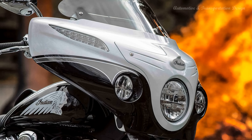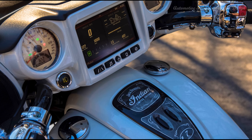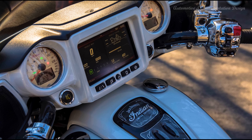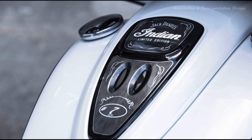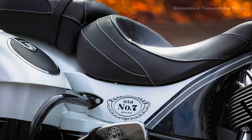The Indian Chieftain Jack Daniels Limited Edition Motorcycle is powered by a Thunderstroke 111 engine with a capacity of 110.5 cubic inches. It has a compression ratio of 9.5 to 1 and an electronic fuel injection system with a closed-loop fuel injection 54mm bore. It's equipped with a 6-speed transmission and a final drive belt.